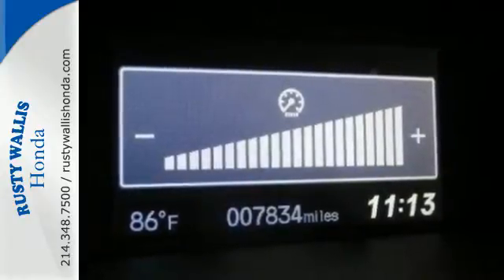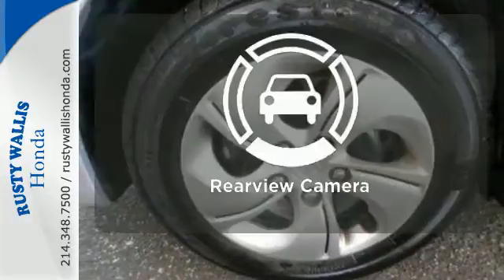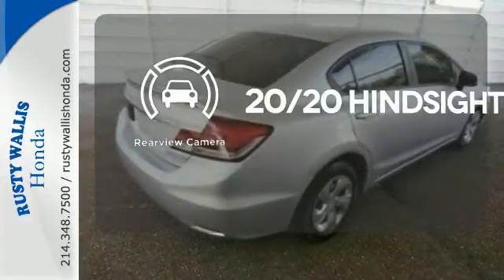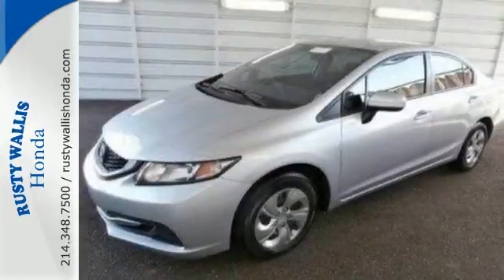It also has remote keyless entry, steering wheel audio controls and advanced safety features. See objects previously out of sight with the rear-view camera. Cruise in and take a look at this safe and stylish Civic today.